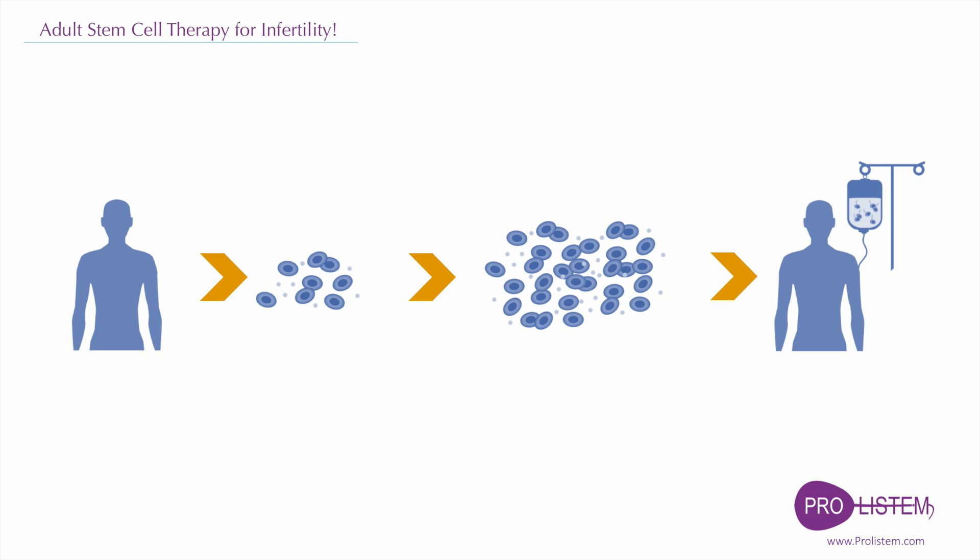Bone marrow stem cells, for example, differentiate primarily into blood cells. This partial differentiation can be an advantage when you want to produce blood cells, but it is a disadvantage if you are interested in producing an unrelated cell type.